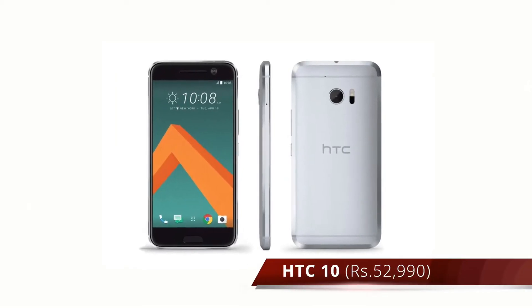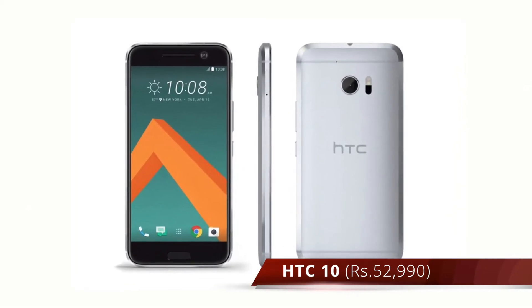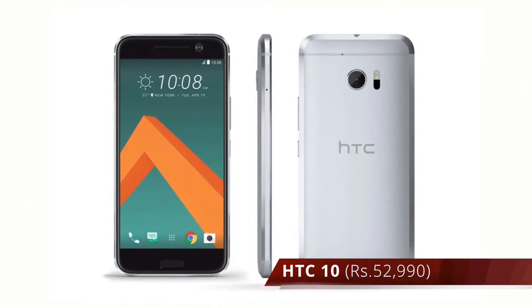We also saw the release of the new HTC 10, the unibody flagship from HTC which is a successor to last year's HTC One M9.